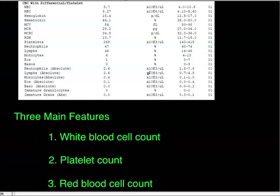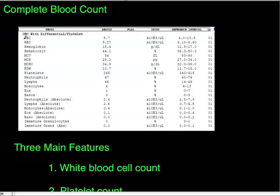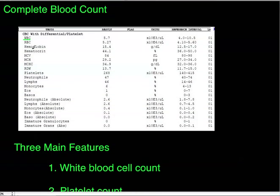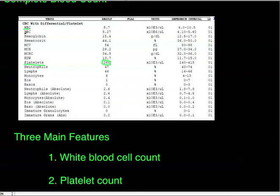There are three main features to focus on. First is the white blood cell count — normally in the range of 4.0 to 10.5 per unit of blood. Next is platelet count, with normal limits of about 140 to 415 — this patient's at 268, which is within normal limits. Then red blood cell count, which is more tightly regulated at about 4.1 to 5.6.